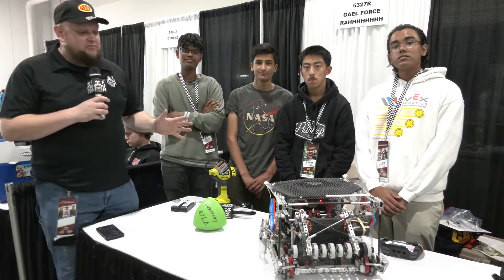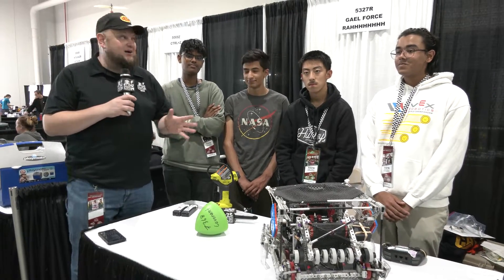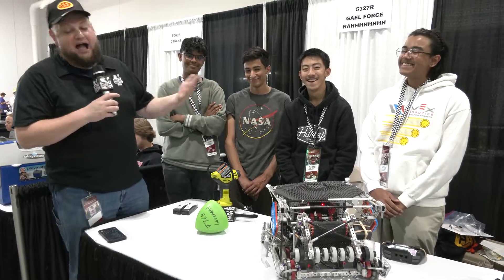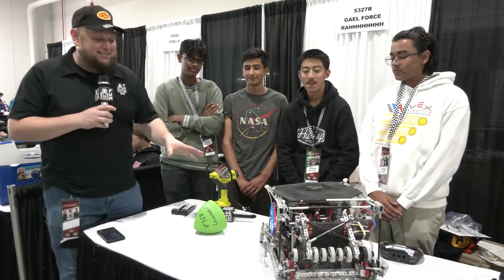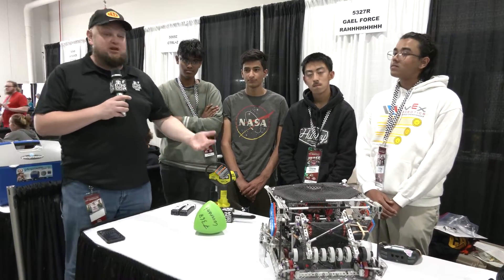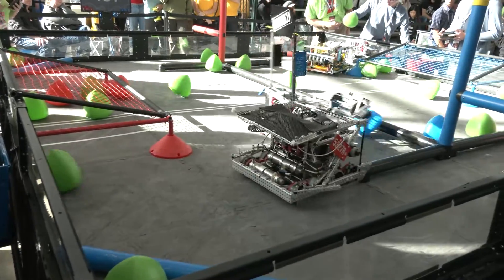Everybody, it's Tyler here at the Speedway Signature event, checking in with 5327R, Gale Force. We're going to check out their awesome robot that they bring here today. They've had a great season so far, taking number one seed at both their events and winning one of them as well.